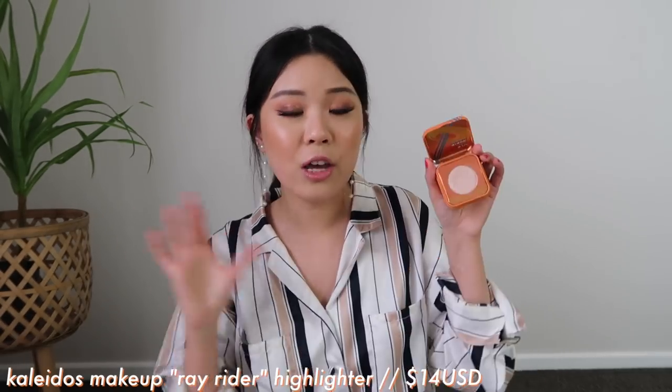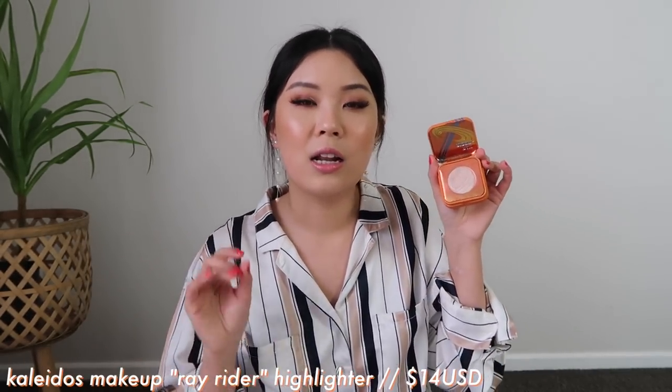I also love their Space Age Highlighter in the shade Ray Rider. If you love a good metallic light gold highlight, then you would love this highlighter. I think it's so beautiful. I've actually made a really tiny dent in this — I love it so much that I stopped using it because I'm using it a little bit too much. Maybe this will be the next highlighter I add into my project pan.